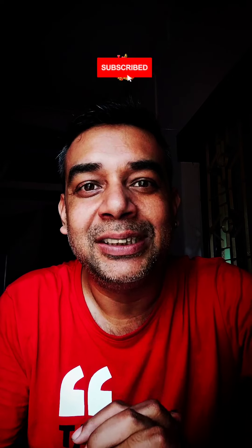If you're new here and not subscribed yet, please subscribe to this Indian Freelancer YouTube channel. Thanks a lot for watching — I'll see you in the next video. Take care, bye-bye.